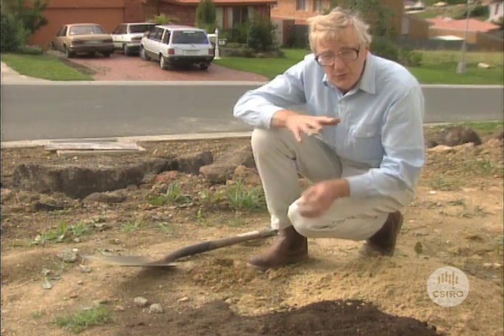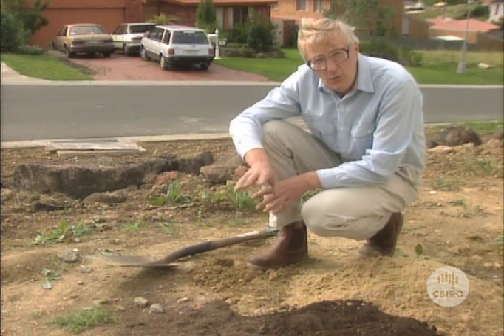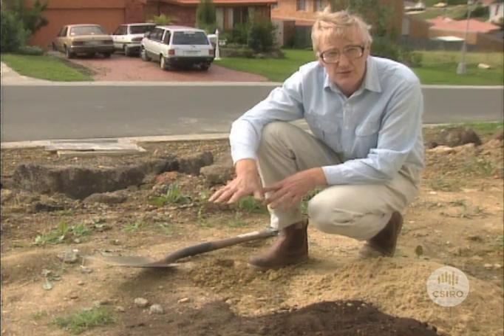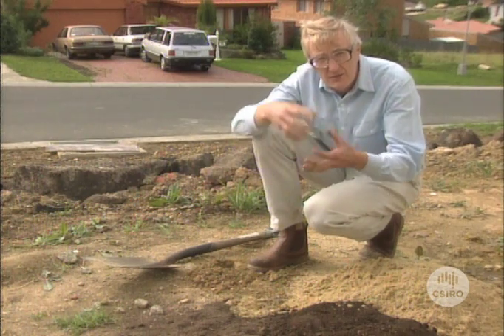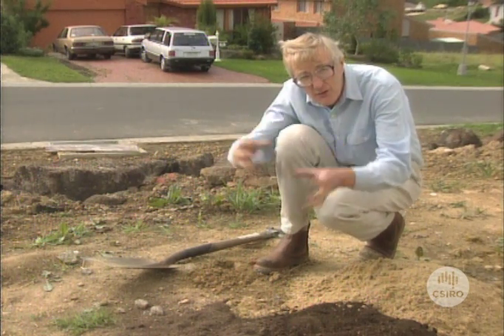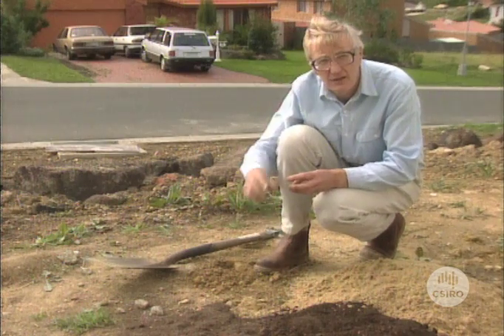The other thing you can do is to put on some gypsum — something like one to two kilos of gypsum per square metre of soil. That will allow the clay particles to aggregate together and so allow water to infiltrate between them. Of course, the roots can then go down and get the water down there.